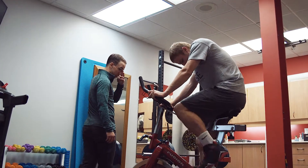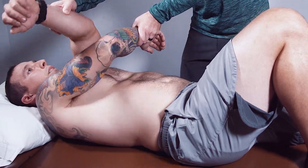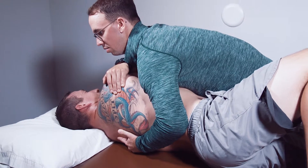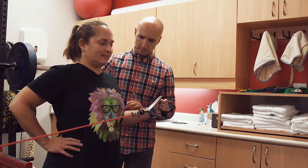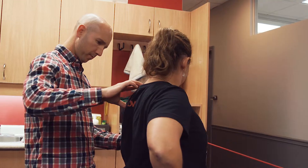Manual therapy is used in combination with exercise to allow patients to maintain their new range of motion and achieve their goals as quickly as possible. It can benefit a wide range of patient populations who are experiencing any movement restrictions, issues with neck mobility, lower back pain, or any other musculoskeletal imbalances.